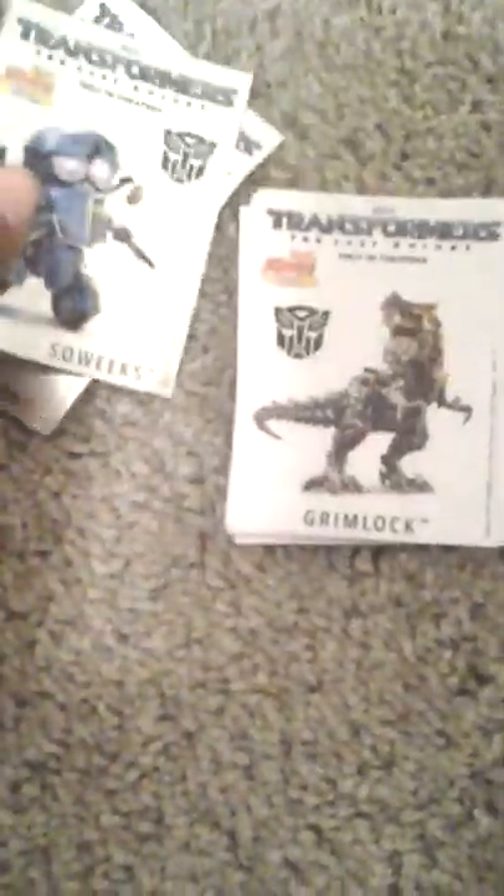Look at this sticker. And it's actually the same one. And these are characters. And these are different Transformers stickers. And now are these — 2017 Sonic Drive-In Transformers.